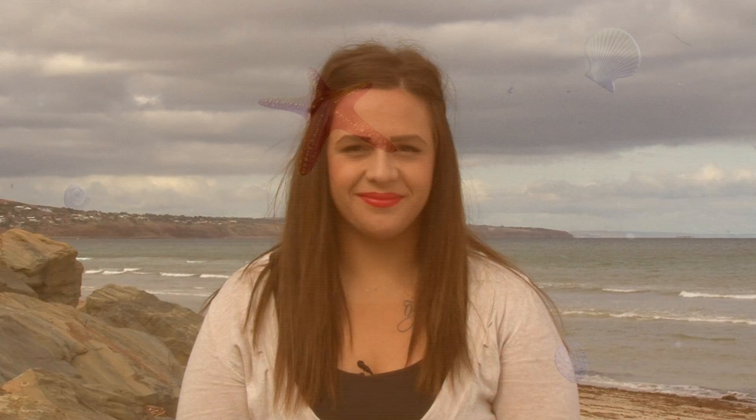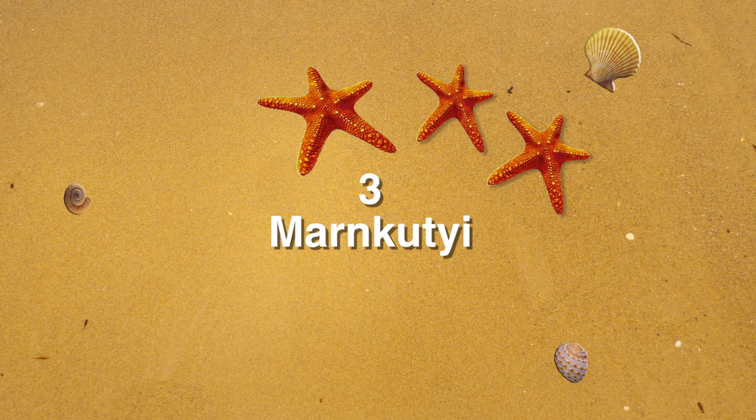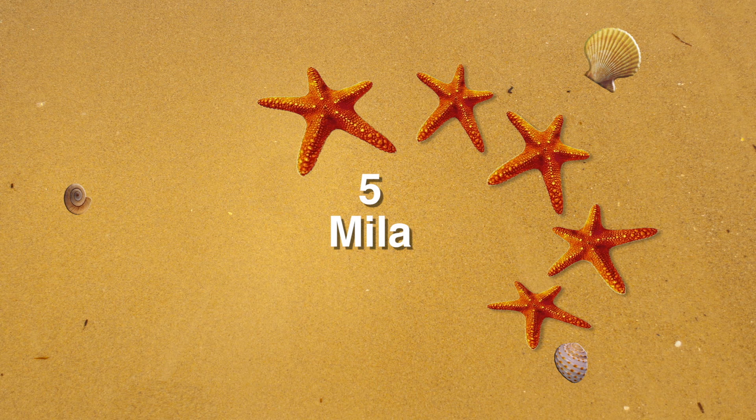So let's go through that again, but this time you do it with me. Kuma is 1. Kuma. Ulaichi is 2. Ulaichi. Mankuchi is 3. Mankuchi. Yarabula is 4. Yarabula. Mila is 5. Mila.